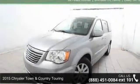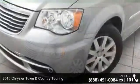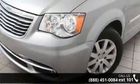Arrive in style with this 2015 Chrysler Town & Country Touring. If you are looking for an automobile with great features, look no further.